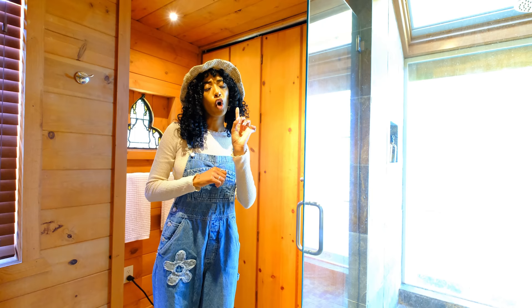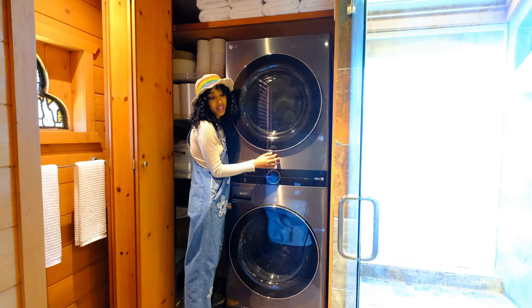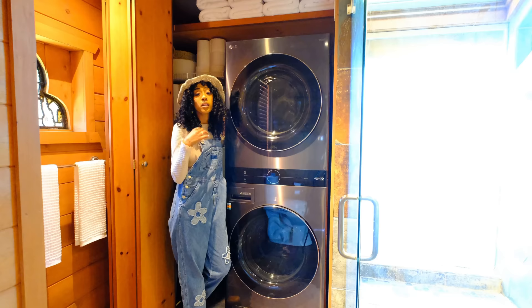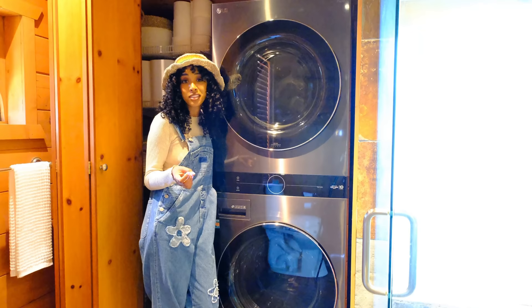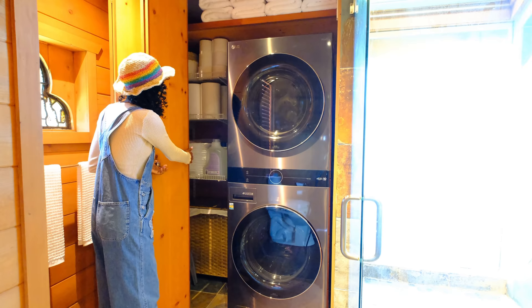Something I love almost as much as taking showers is doing laundry. This is my first big girl purchase since buying the house and I regret nothing. I'm so in love with my washer and dryer. Like the shower thing, I've spent the majority of my adult life doing laundry at laundromats, but now that I live in a pretty remote area, the closest laundromat is an hour and a half away. This is just my little laundry space and I love how I can just hide it away with this door.